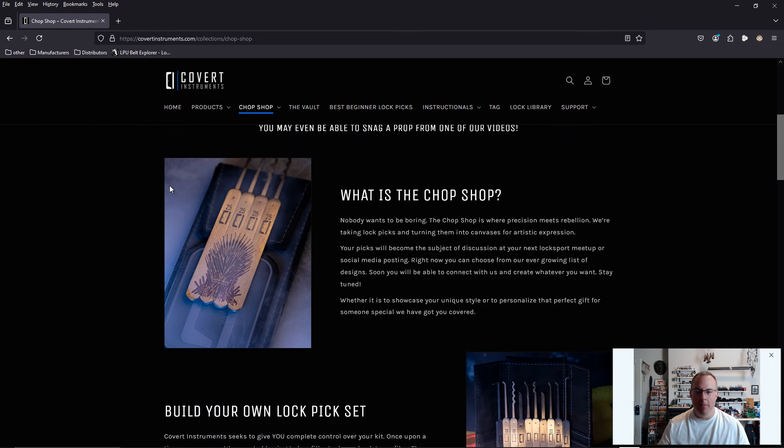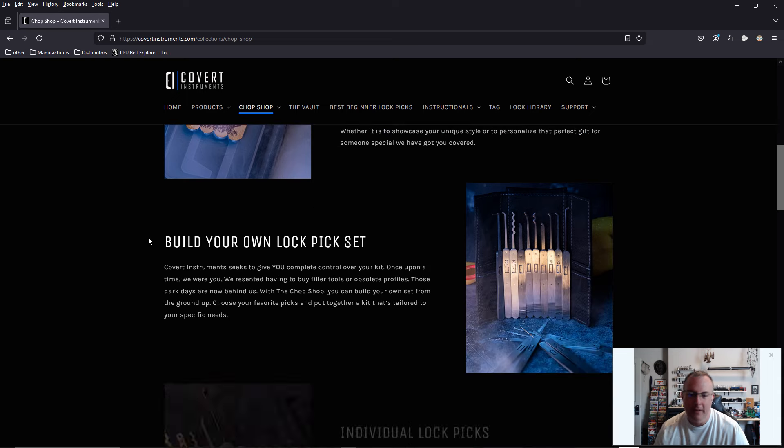What is The Chop Shop? Nobody wants to be boring. The Chop Shop is where precision meets rebellion. We're taking lock picks and turning them into canvases for artistic expression. Your picks will become the subject of discussion at your next Lock Sport meetup or social media posting.